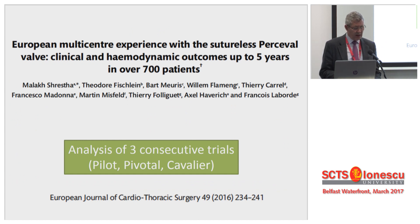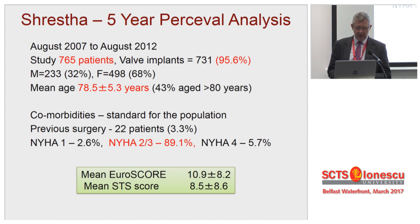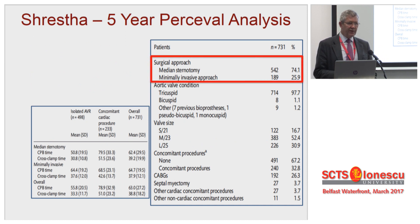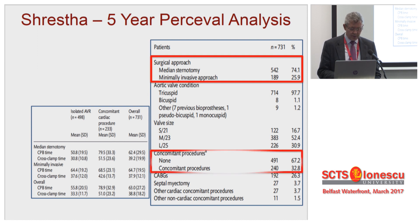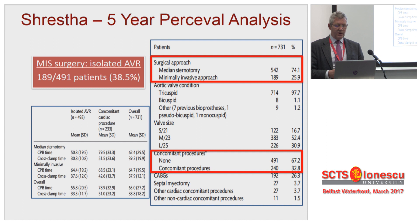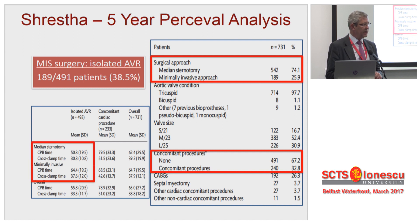This is the biggest trial — they've put together all the patients from all three studies, and this came out late last year. Again, this is quite a high-risk population: 765 patients, 95% valve success. Mean age 75, a lot of patients over the age of 80. EuroSCORE is even higher here — the mean EuroSCORE is 10.9. So this is quite an elderly and comorbid population. Twenty-five percent had mini-AVR in the whole group, and there are an awful lot of patients having concomitant procedures, so overall 38.5% of patients had MIS surgery with sutureless devices. Cross-clamp times and bypass times are very acceptable, lower than you'd expect for a standard surgical population.